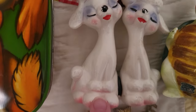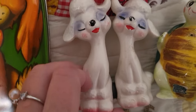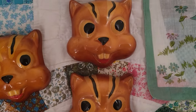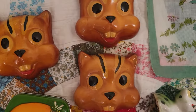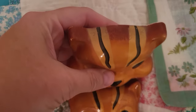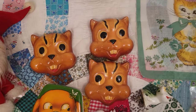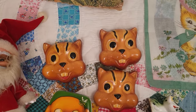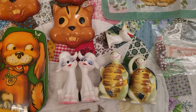We have some cutie pie little magnetic poodle shakers — they have a little magnet on either side to keep them together so you don't lose your shaker mate. And these awesome chalkware wall squirrel faces. I have never seen these before — they are Miller Studios from 1959. I just love them; I think they'd be great for fall. Definitely awesome if you're a kitsch lover.